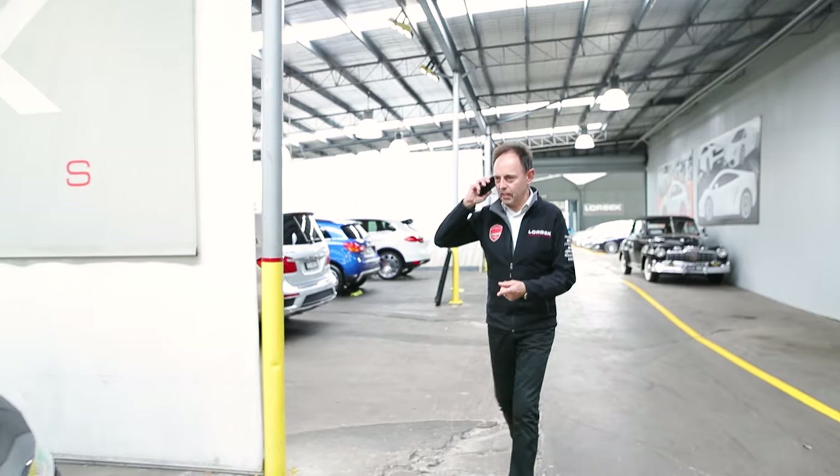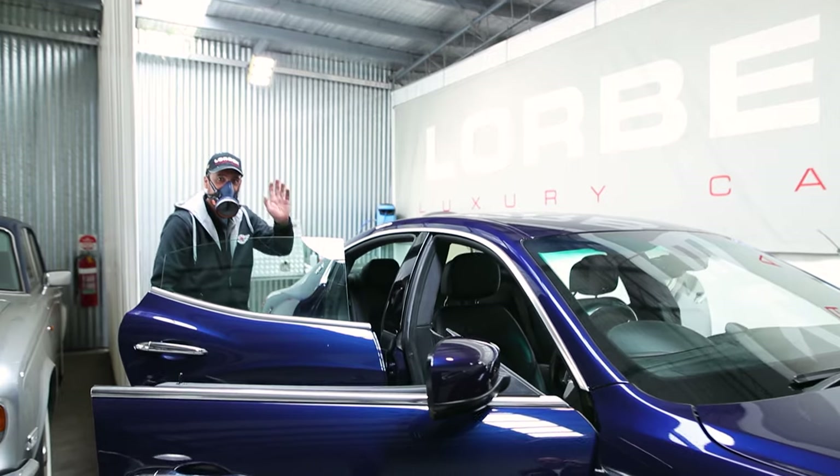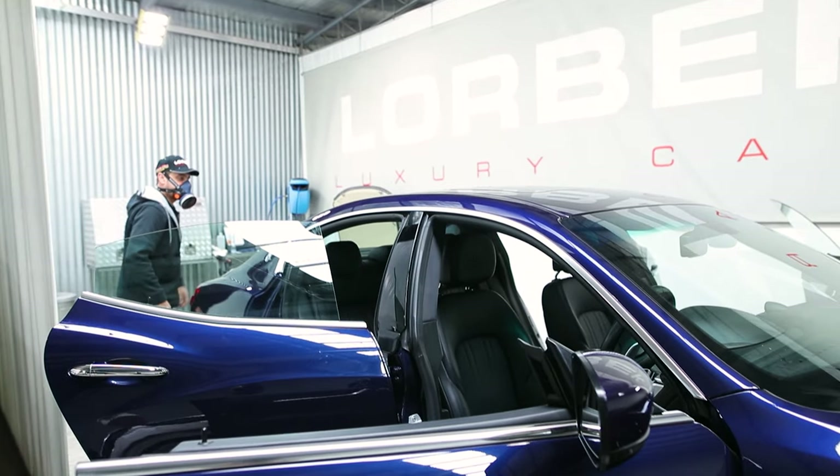And the Maserati Ghibli I was telling you about has just come in. It's an S — the blue one. It's in the orange and blue of the car, so we're just getting some detailing done. Wouldn't need much work, that car. It's going up online later today.